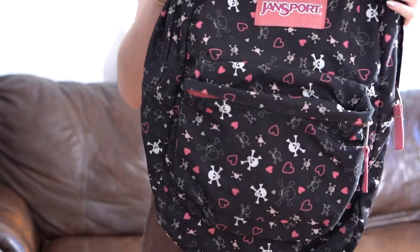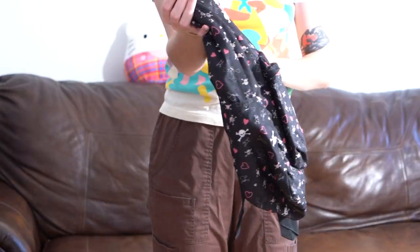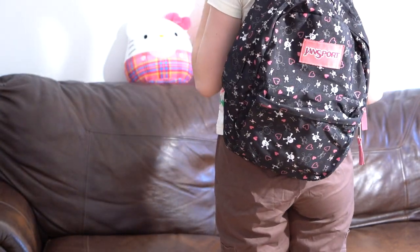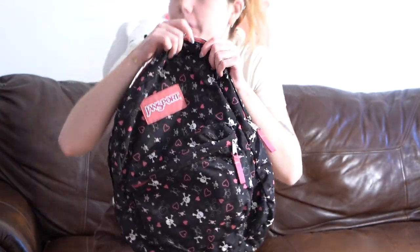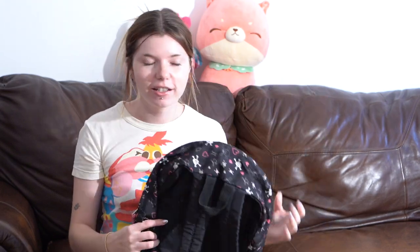Holy grail: a Jansport backpack covered in skulls, crossbones, and hearts. This is so emo scene — so adorable. Again there's a name on the inside. Why do people write their names on the inside of bags? Brooke — I have your bag. If you buy this bag you'll know who owned it first. I'm actually debating keeping this one too because Jansports are just perfect for travel — they can be used as carry-on bags.